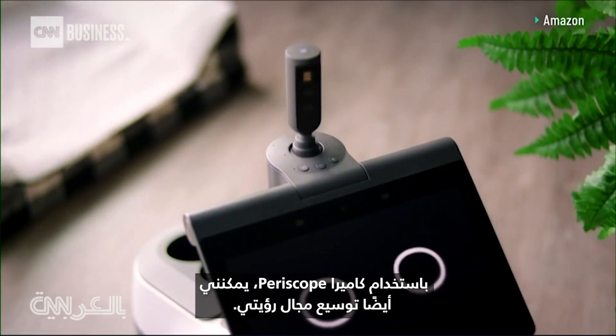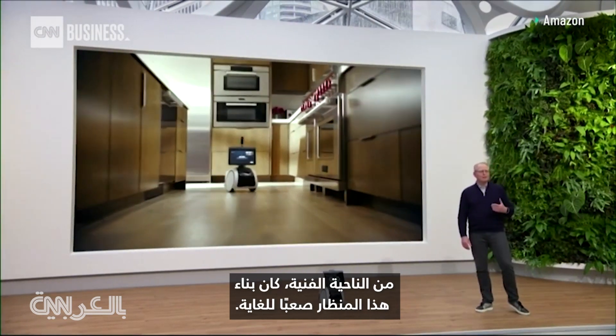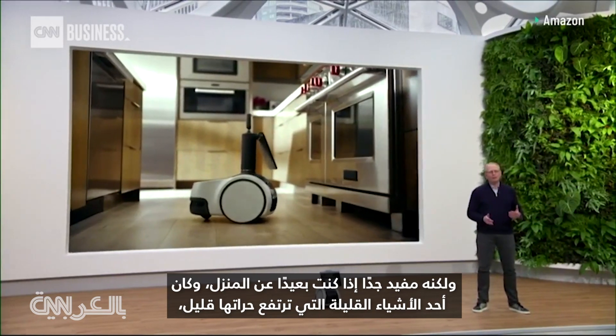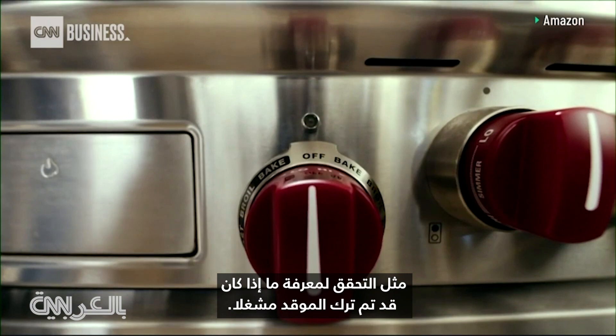With the Periscope Cam, I can also expand my field of view. Technically, building this Periscope was incredibly hard, but it's so helpful if you're away from home and want a view of things a little higher up, like checking to see if the stove was left on.